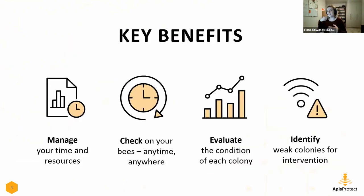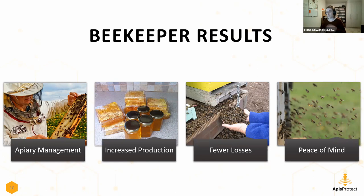The key benefits our beekeepers have found from using the device are: data that helps them manage their time and resources more effectively because they know what's going on in their beehives; the ability to check on hives remotely around the clock; the ability to evaluate colony condition and understand what's happening inside at different times of day; and the ability to identify weak colonies for intervention. Ultimately this leads to improved apiary management, increased production, fewer losses, and peace of mind.